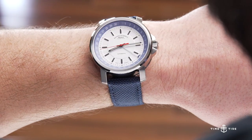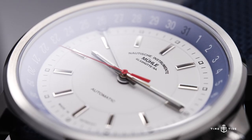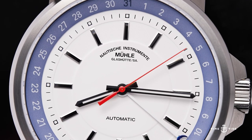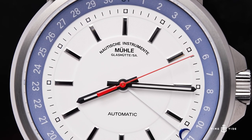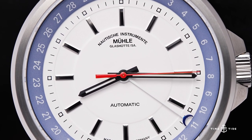The 29er Pointed Date clearly continues the nautical theme — its very name is based on a sailing boat classification. The combination of blue and white on the dial is broken up by a flash of red on the seconds hand, with a date indication housed in the steep rehaut.